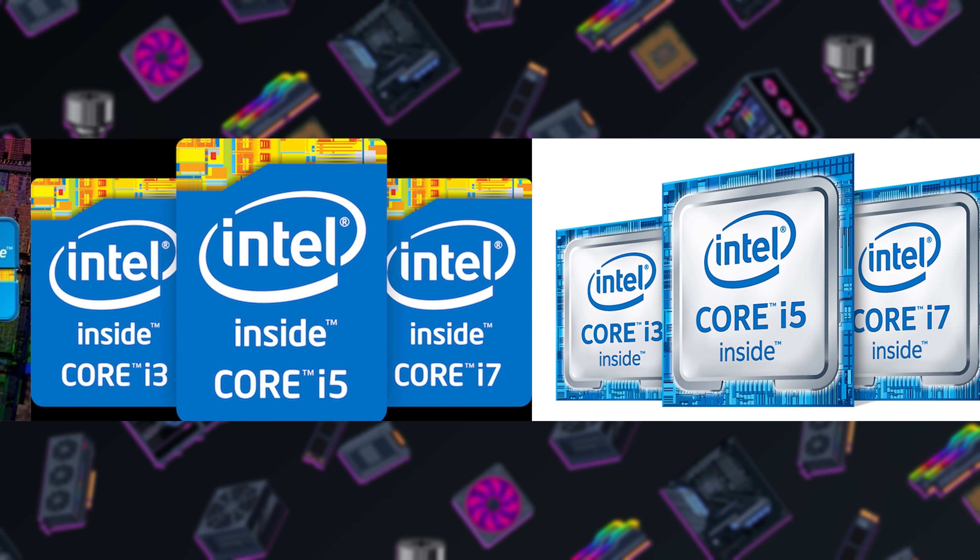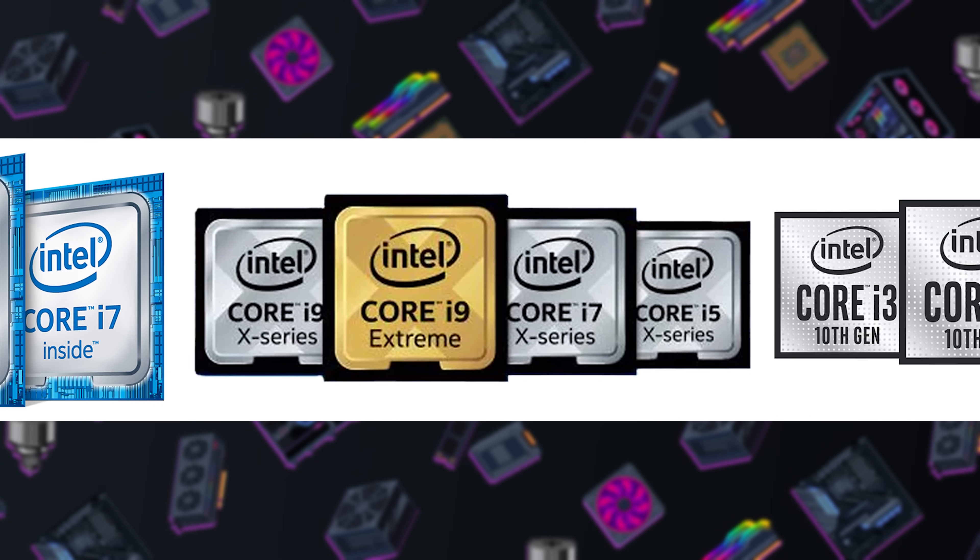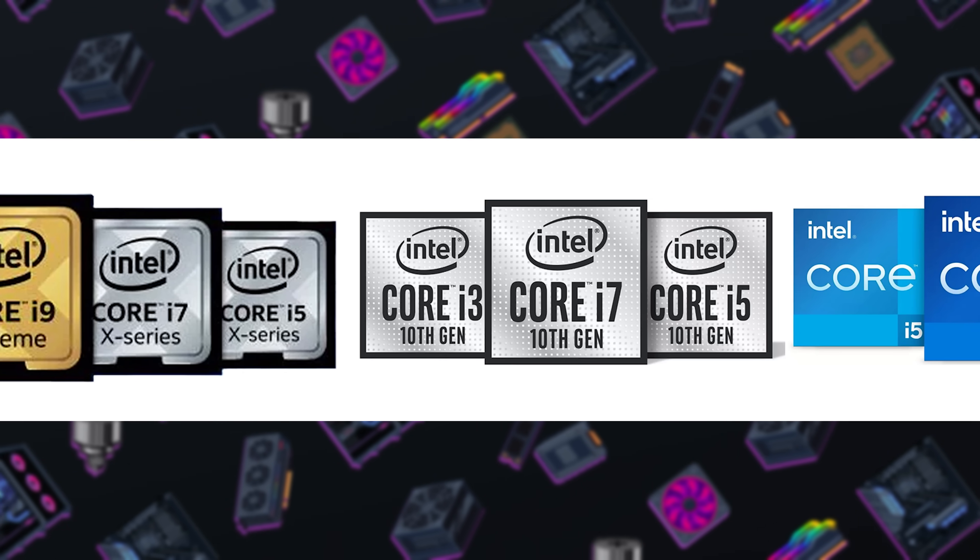We begin today with Intel, who plans to gouge their eyes out — specifically, the letter "i" that they have been using to loosely rank their CPU families since they first debuted alongside the Haswell architecture in 2008. That's about 15 years of Core i3, Core i5, and Core i7 CPUs, as well as the i9s that started popping up starting in 2017.